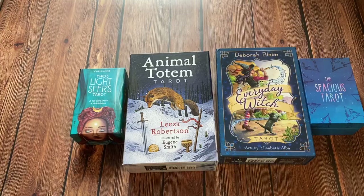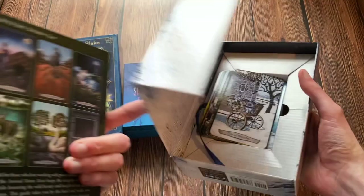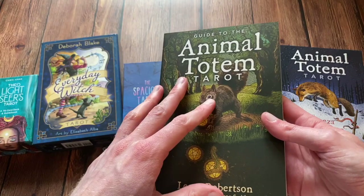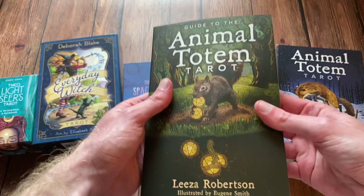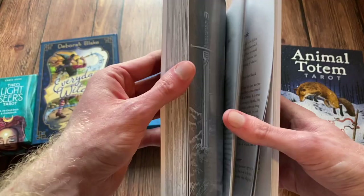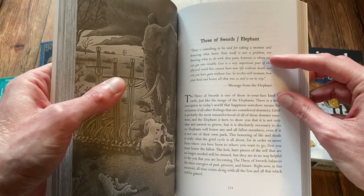I had this deck in my collection a few years ago when I first started using Tarot. It's a deck I couldn't completely connect with as a beginner, but I recently purchased it last year just because of the wonderful guidebook. I love all of these guidebooks — full color. This one is really thick, well over 300 pages. You get a full non-color image of the card, a message from the animal on the card, and then it dives deep into the meaning.